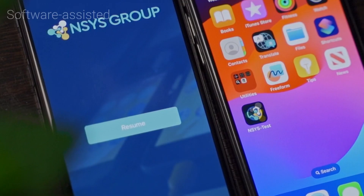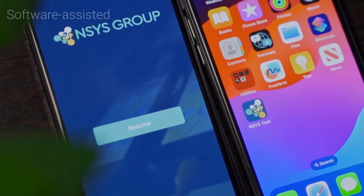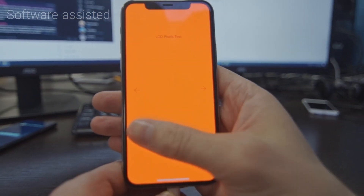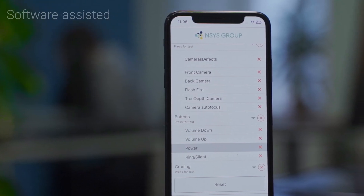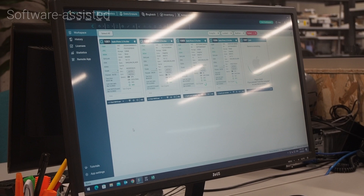Software-assisted testing helps make that possible. This method uses software to quickly spot problems, from screen issues to hidden internal damage, ensuring that every device meets high standards. It's efficient, allowing companies to check more devices while taking less time.